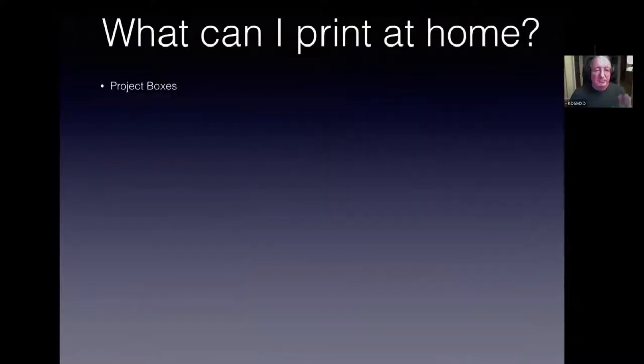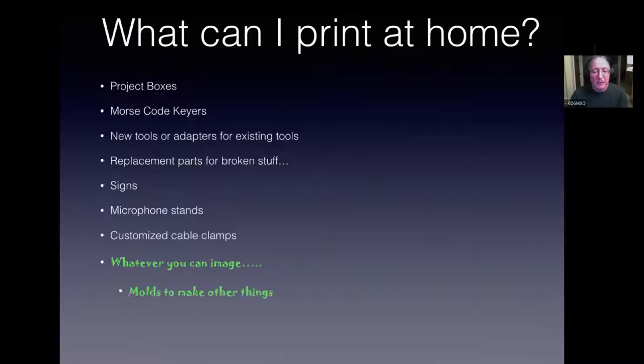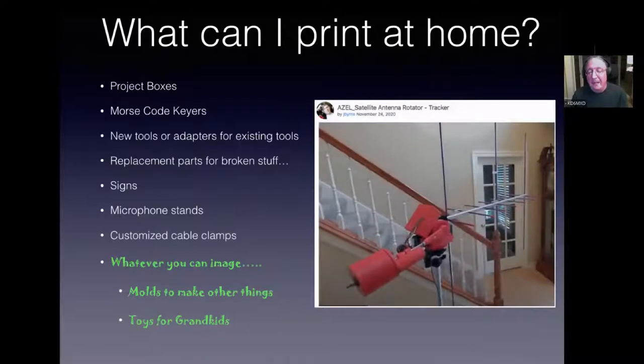What can you print at home? For ham radio people: project boxes, Morse code keyers, new tools or adapters for existing tools, replacement parts for broken things, signs with your call sign, microphone stands and clips — basically whatever you can imagine. You can make molds, toys for grandkids. I found this on Thingiverse: a complete satellite antenna rotor tracker where all the red parts were 3D printed and designed by amateur radio operator Jay Burns.